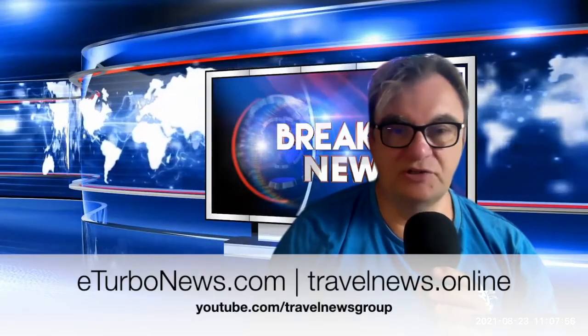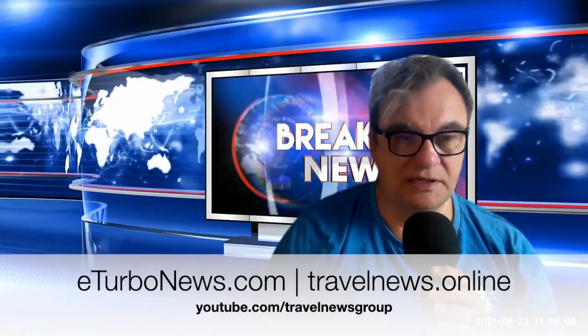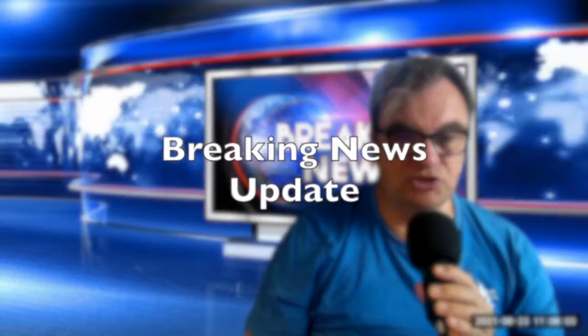Hello and good day. My name is Jürgen Steinmetz from E-Turbo News and this is a breaking news update. For more news updates and shows,